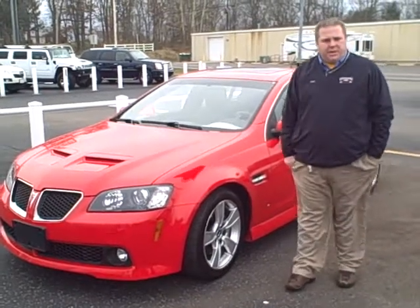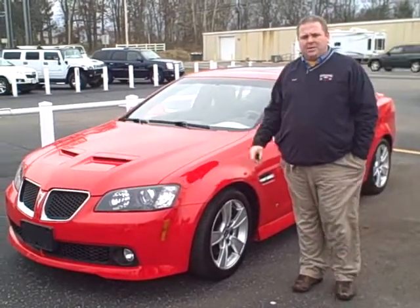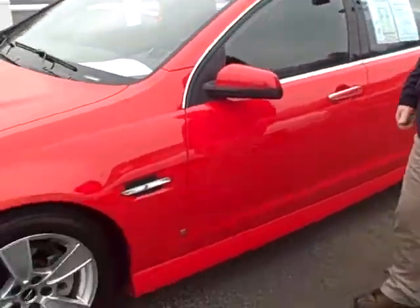Hey, this is Chad Fritchie with Dwayne Taylor Chevrolet and Toyota of Murray. I'm here with a 2008 Pontiac G8 — this is the GT package that gives it the big 6 liter V8 engine.